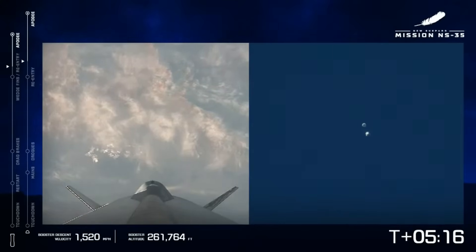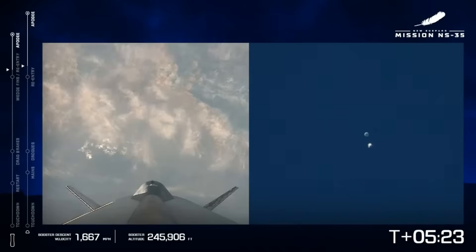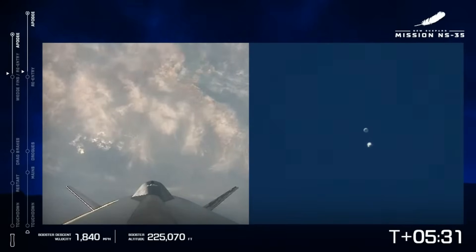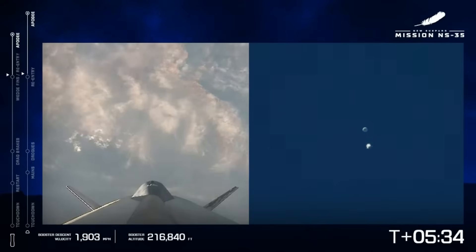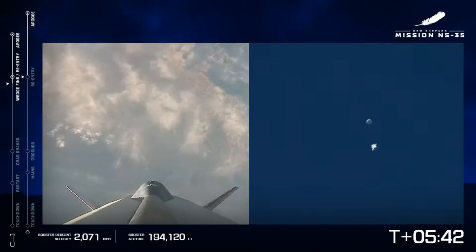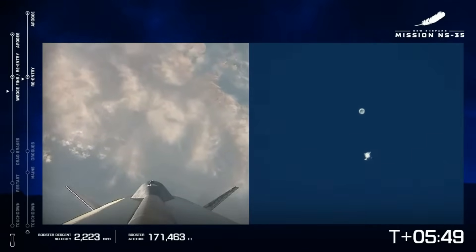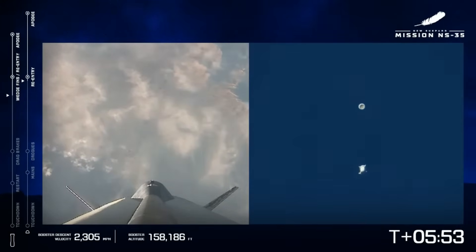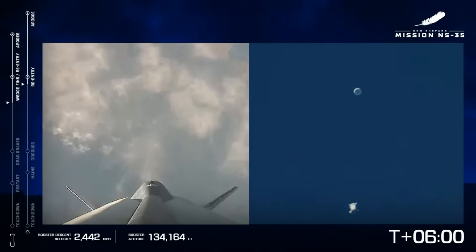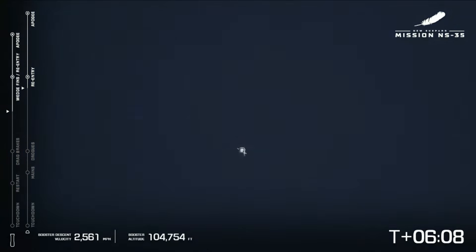Just over five minutes into NS35. Booster descent nominal. The booster coming in under 200,000 feet. An autonomous landing is what you'll see, about two miles from our launch pad. Capsule has reached atmospheric pierce point. Confirm booster forward fin deploy. Those forward fins are some of our aerodynamic surfaces that help us fly and return back to the landing pad.